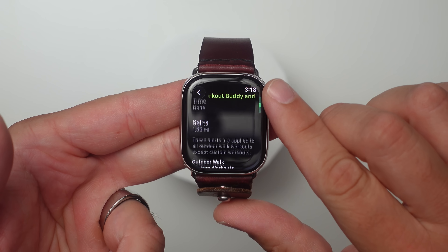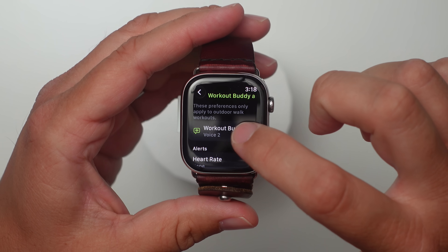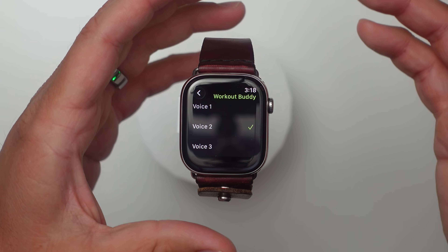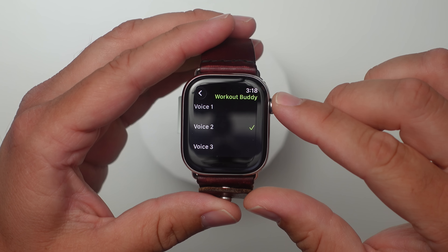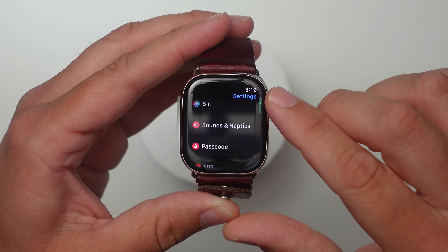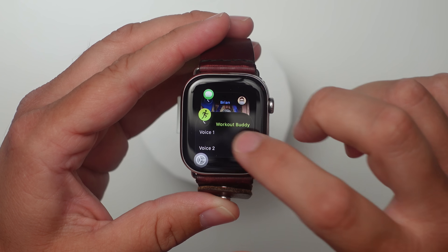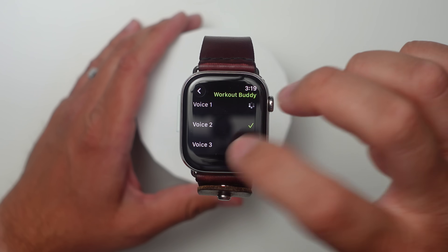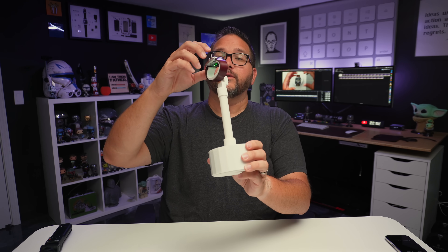There was also a new voice for the Workout Buddy, so I really want to get to that. I believe in either beta 2 or beta 3 they added a third voice, so let's go through the voices. The one I've been using is voice 2, the guy voice. Let me turn the volume all the way up. Still not very loud — and we'll go through them. That was the girl voice; I'm not sure what three is, so let's find out together. I'll bring these closer to the mic so you can actually hear them better.